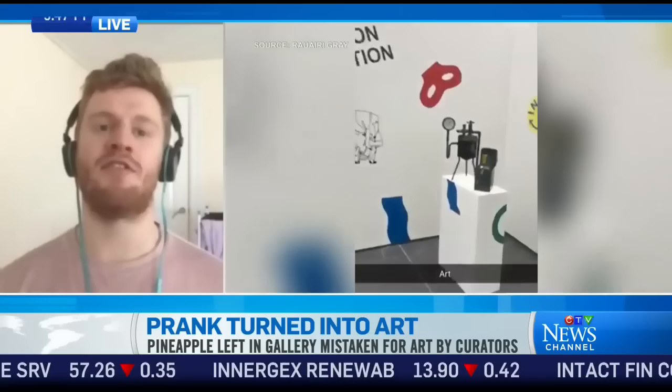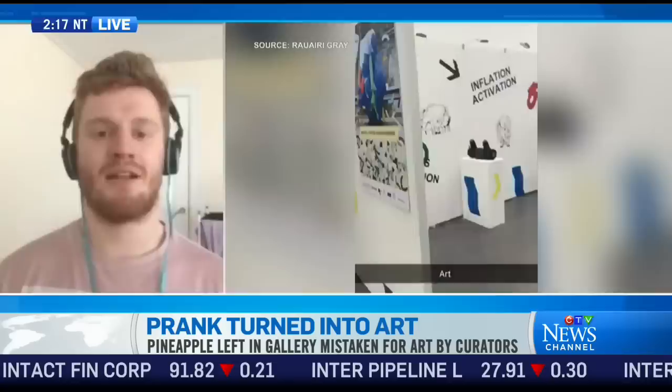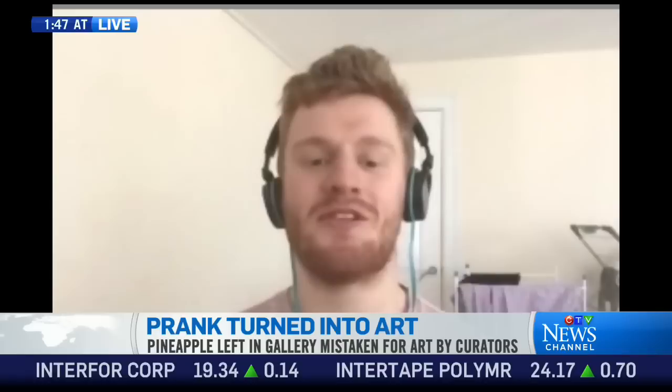Oh that's good. And what about you — what about your modern art future? I mean, it's always an opportunity. We'll see how the job hunt goes. If I can't find anything, I'll just start adding fruit to random exhibitions. It's a great story, and Rory, I certainly appreciate you coming on to talk about it. Thanks so much. You're welcome. Thank you for having me on.